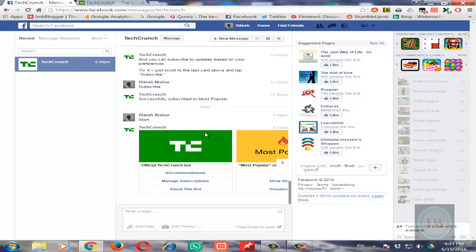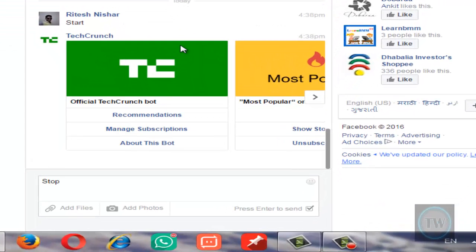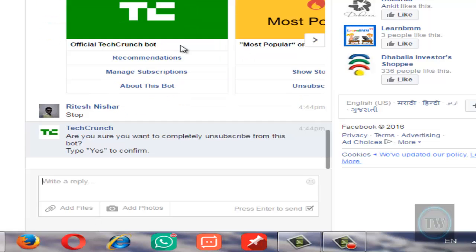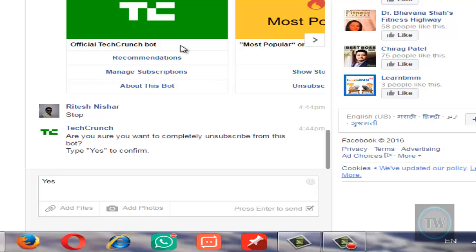you just need to open their message and reply with 'stop' and send it. Once you send this message you will get a reply from TechCrunch or any other company which you have subscribed. Then just give a confirmation by typing 'yes'.